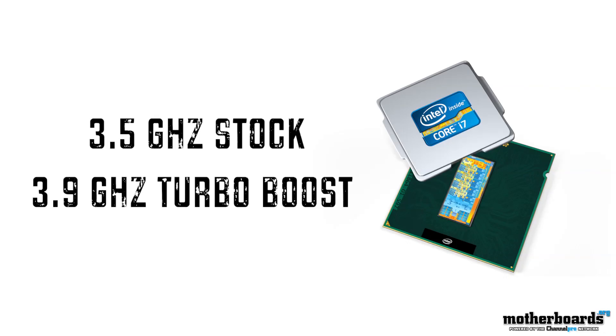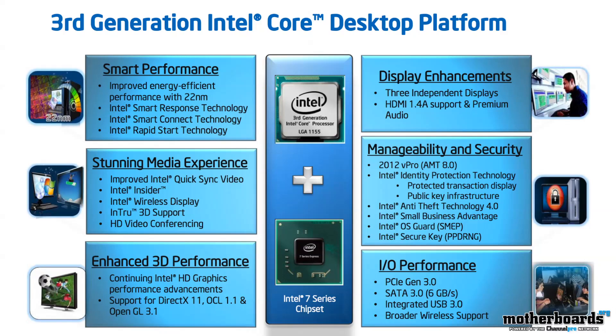Some of the basics of the CPU: this thing comes to market running at 3.50 GHz, it has Turbo Boost up to 3.9 GHz, and it features all kinds of great stuff inside that took engineers years to develop. I'm going to try to bring it to you in a nice condensed package.